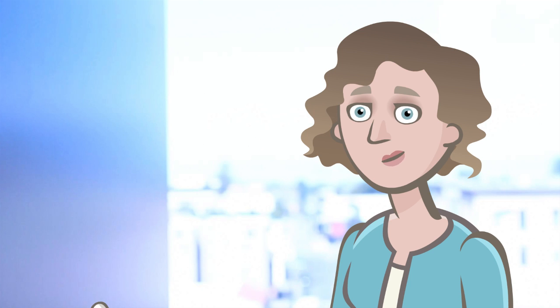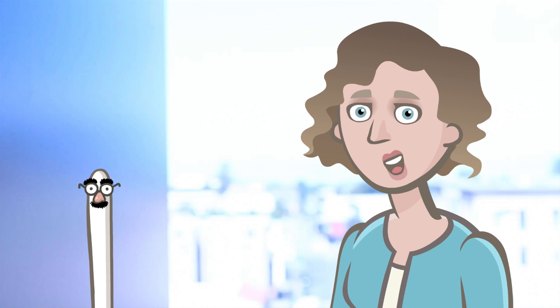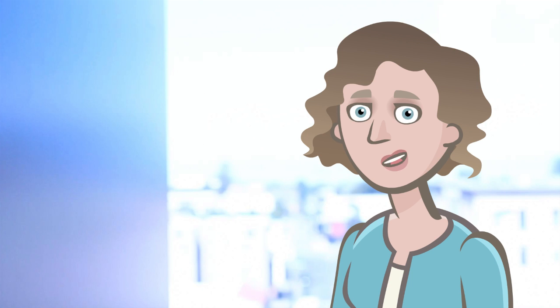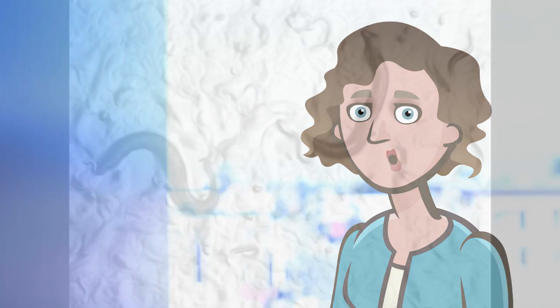Hi, I'm Rebecca Taylor. In the Dillon lab, we use C. elegans, a microscopic nematode worm, to understand the aging process and ways that we can modulate aging. The worm is a really good model for studying the endoplasmic reticulum because it responds to ER stress in a way that's really very similar to humans at a cellular level.